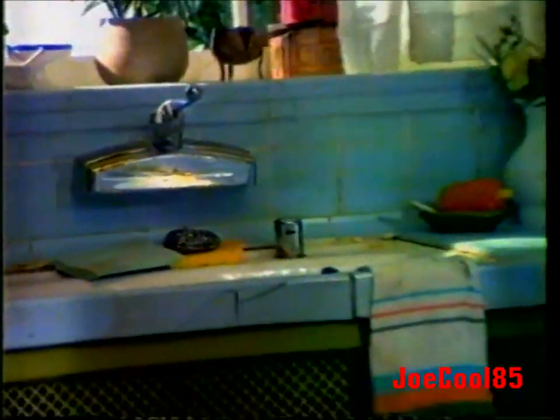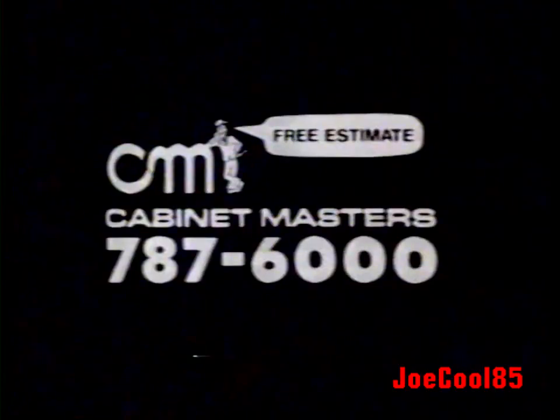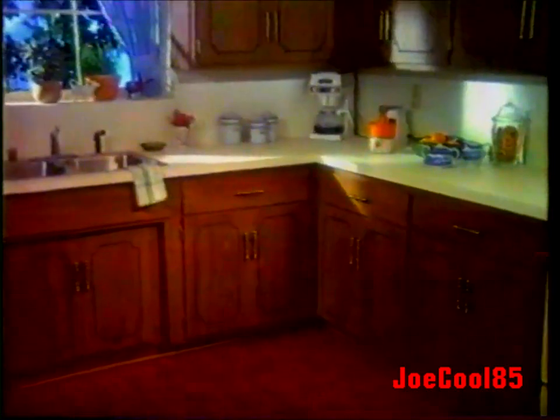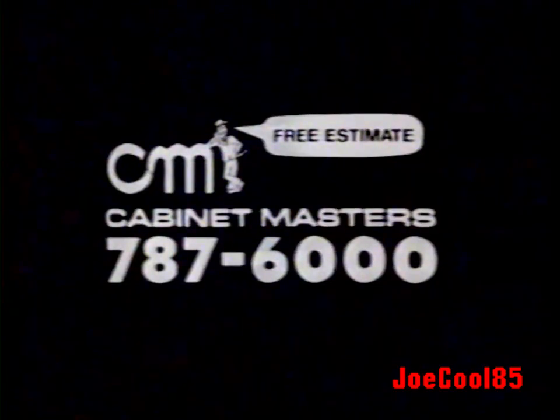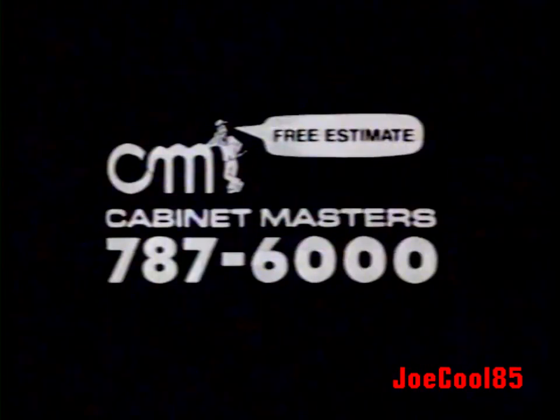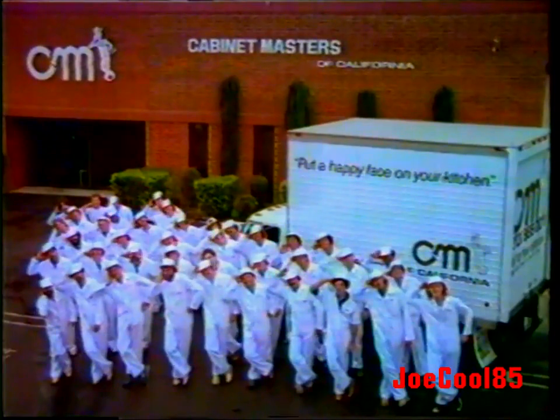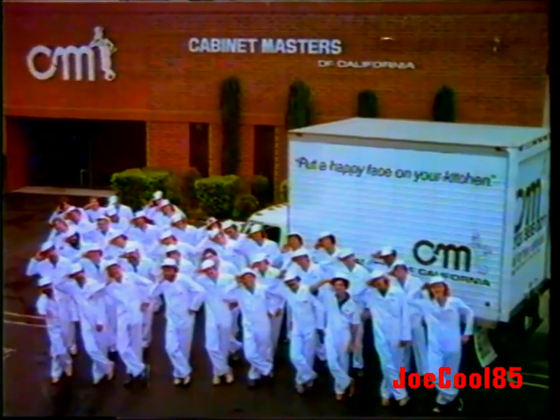This is an ugly kitchen. But when we say we can make it look beautiful again for less than half the cost of remodeling, do they call us at 787-6000? No. When we say we're refacing experts who transform thousands of kitchens a year with woodgrain Formica, do they call us? No. But when we say we'll give them a free tape measure if they call for a free estimate — we're Cabinet Masters of California. We don't care why you call us, just call us.